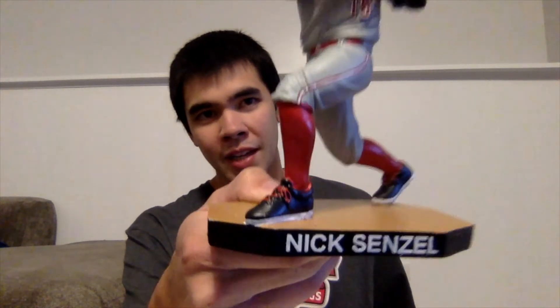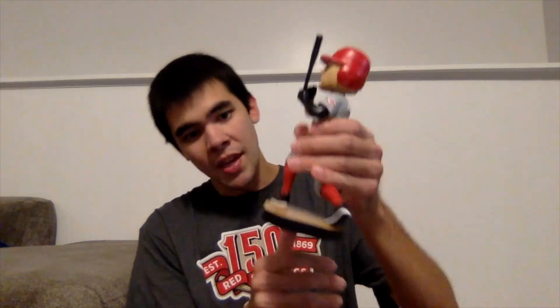Let me put the bat in his hand. As you can tell, it's a jumbo Nick Senzel bobblehead. It's in the gray road uniform, has his name in white letters on the black base.